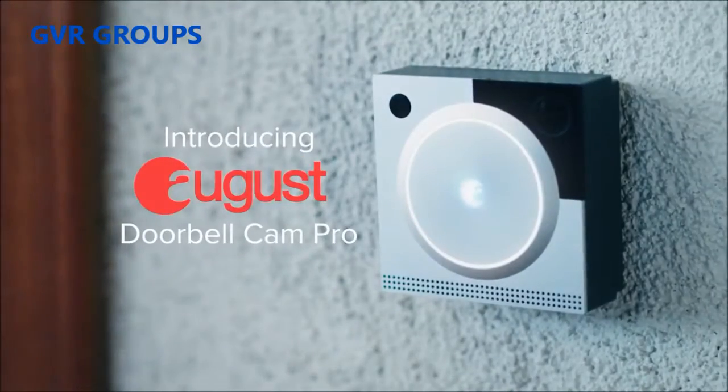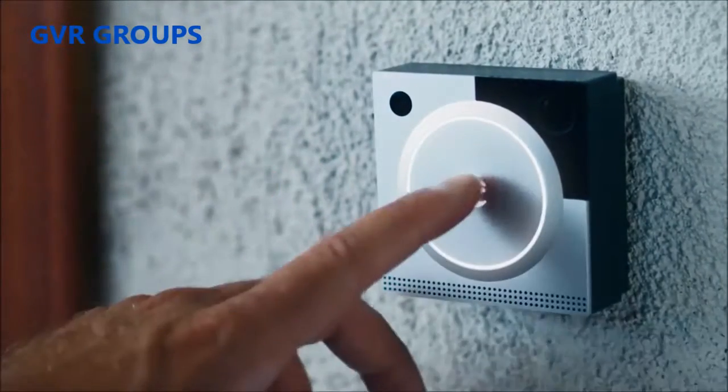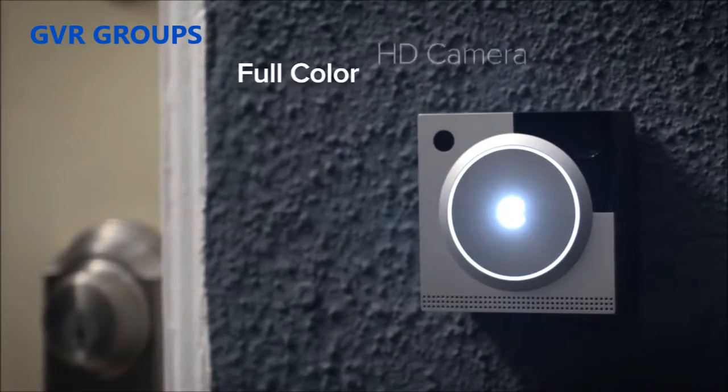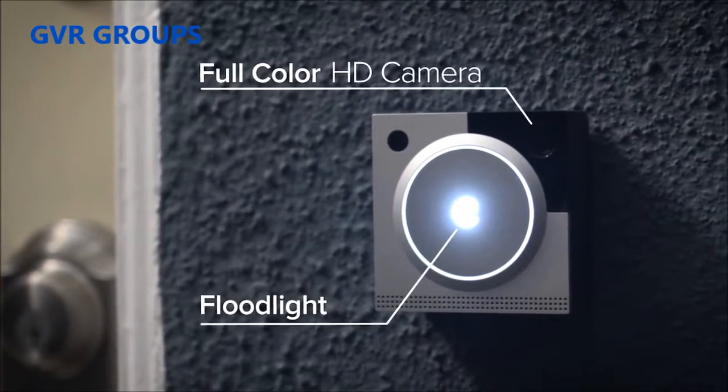Introducing August Doorbell Cam Pro, a smart doorbell that lets you see and speak with visitors right from your phone. The August Doorbell Cam features a full HD camera and built-in floodlight, so you can see your guests at night.